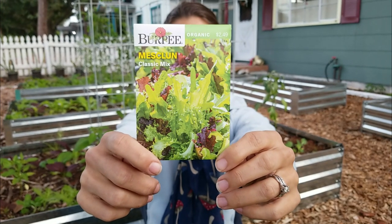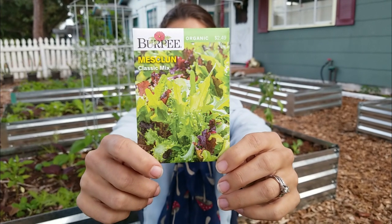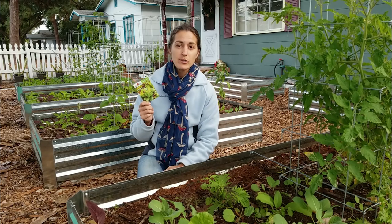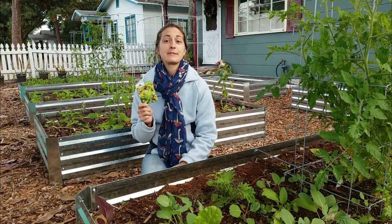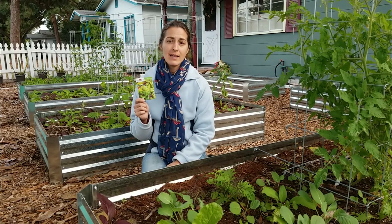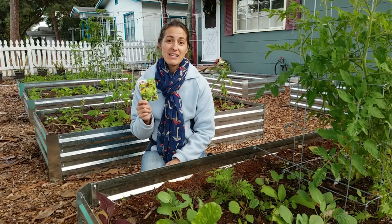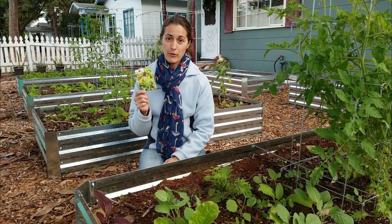Mesclun is a nice variety mix of loose leaf salad greens — a little bit of this, a little bit of that. It typically does include some arugula, also some oak leaf and some of your other red and green loose leaf varieties. It's just a nice way to mix up the salad, get a lot of different flavors going, and it really adds a pop instead of just your plain Jane romaine.